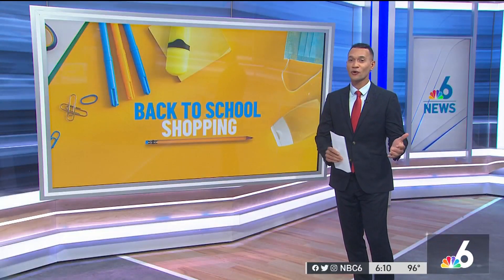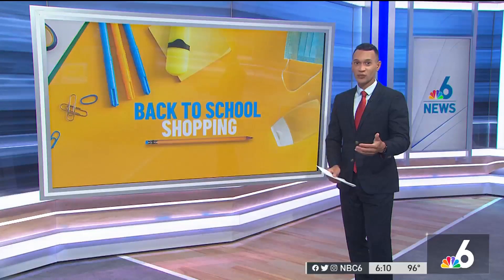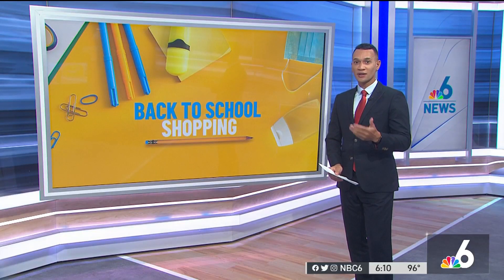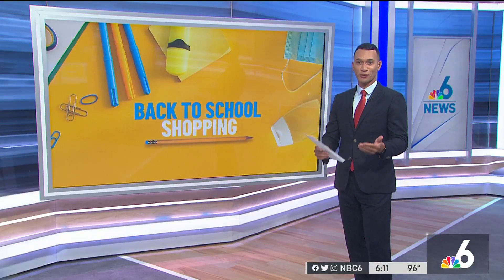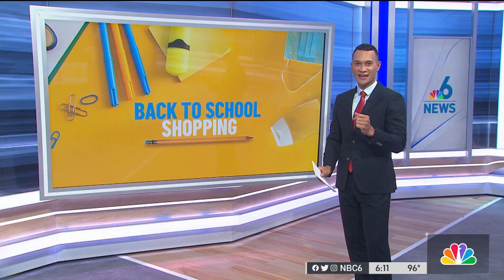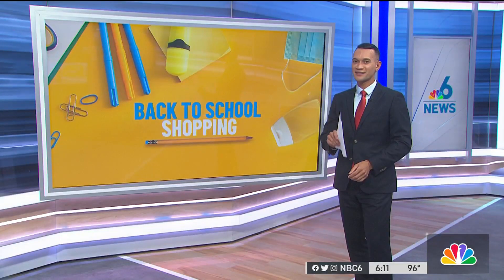Welcome back. Good news for shoppers. Tomorrow starts a back-to-school sales tax holiday. The tax holiday, which will last through August 6th, will allow shoppers to shop for clothes, shoes, school supplies, and personal computers, all tax-free. We like the sound of that. NBC6's Chris Anderson has more on how to get some of the best deals.